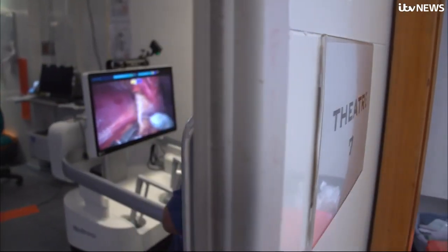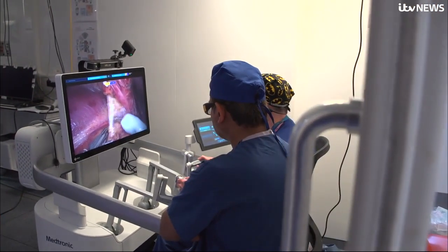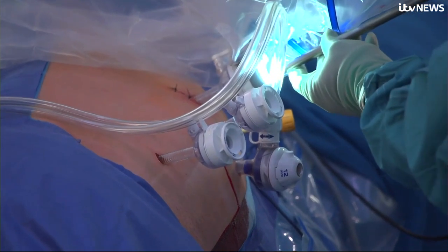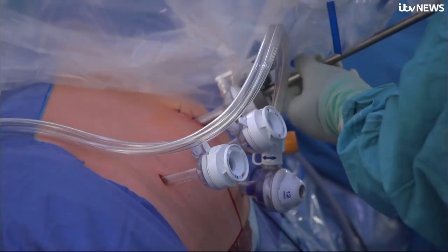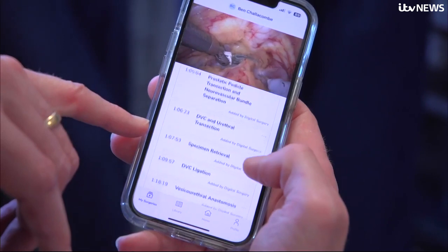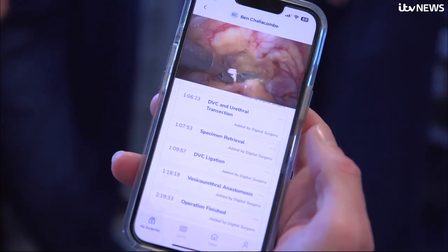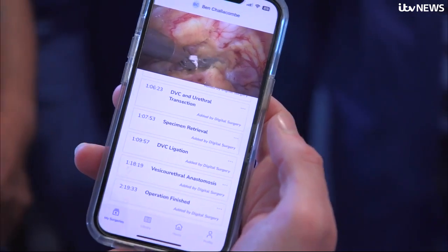Back in theatre as Ben closes up, Hugo is doing some work of its own, sharing video around the world to help teaching and using artificial intelligence to learn about and label the material. The first step of actually starting to have a robot that will help you is that the robot needs to know where it is and what it's doing. And this is the first step of it actually showing you where it is in the operation.